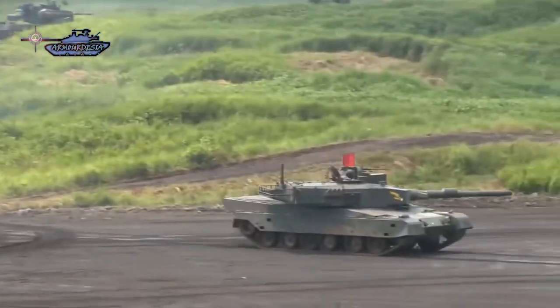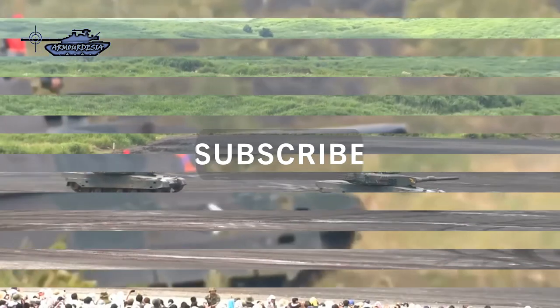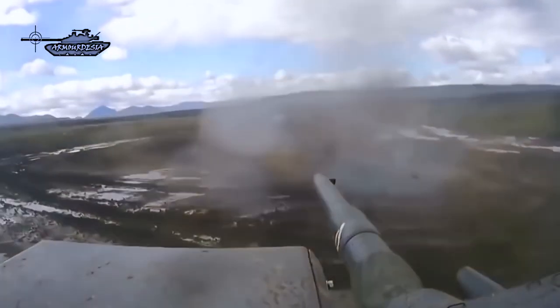The tank was designed to complement the heavier Type 90 tank and replace the 30-year-old Type 74 tank. A prototype of the tank was completed in 2006. TRDI completed the development in 2009 and started producing the tanks in 2010.